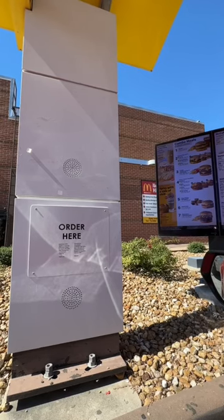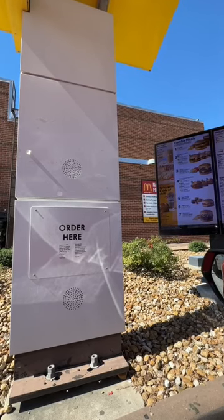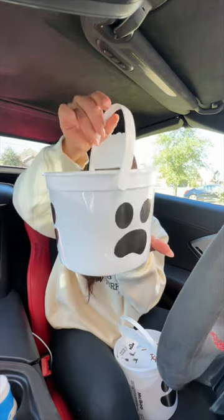Hi, welcome to McDonald's. Do you guys have the new Halloween Happy Meal buckets? We sure do. It's the ghost today. So I ended up getting two buckets. She did mention that today was the ghost bucket, which I'm assuming if you want all three colors, you have to go different days or different locations. But this is what the bucket looks like.